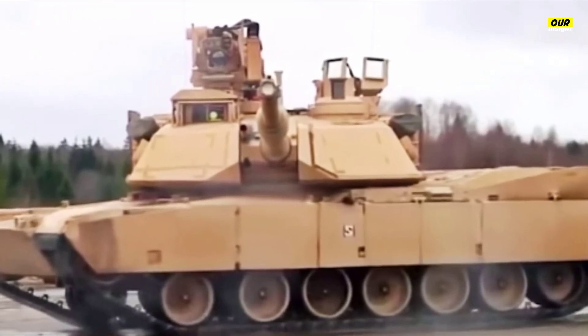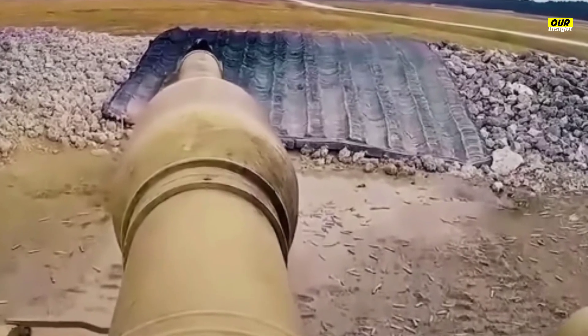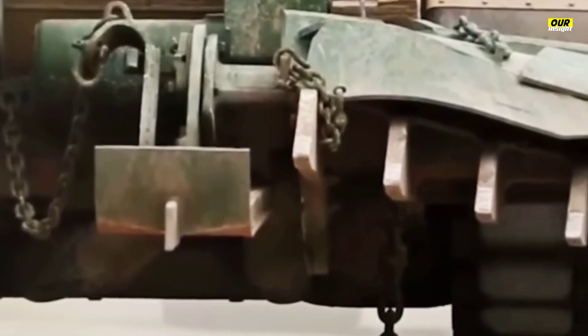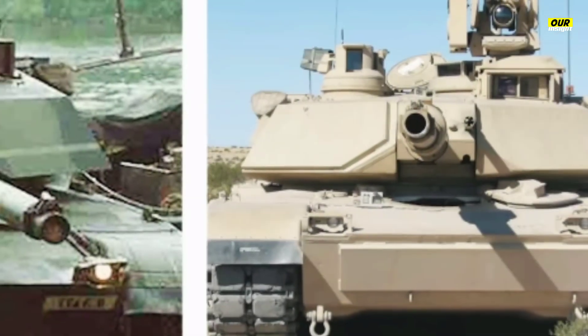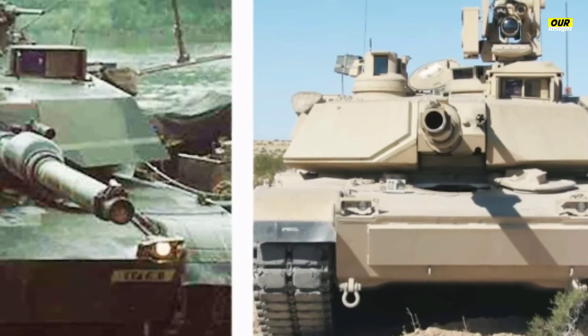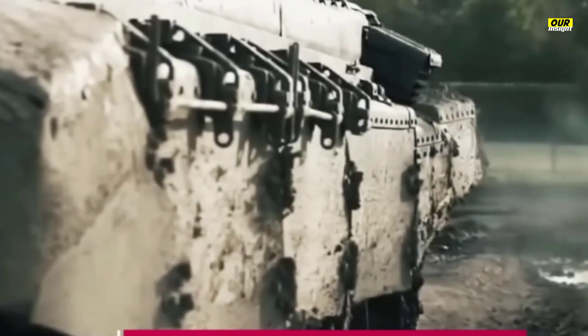On Saturday, General Dynamics Land Systems introduced the Abrams X in a YouTube video ahead of the 2022 Association of the U.S. Army Convention in Washington, D.C., where the company officially revealed the next-gen tank. The annual convention is typically used to introduce new concepts and hardware the service could pick up at a later date. It's important to note that Abrams X is not an official Army program, but a private initiative from the manufacturer.